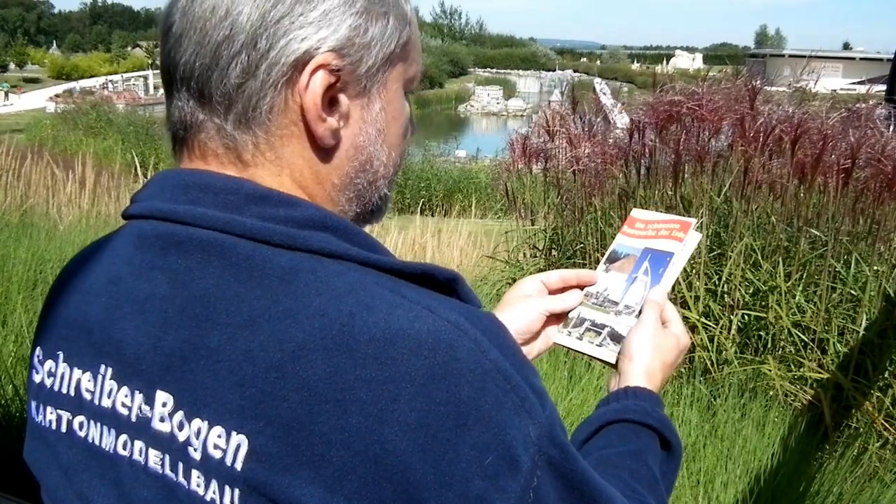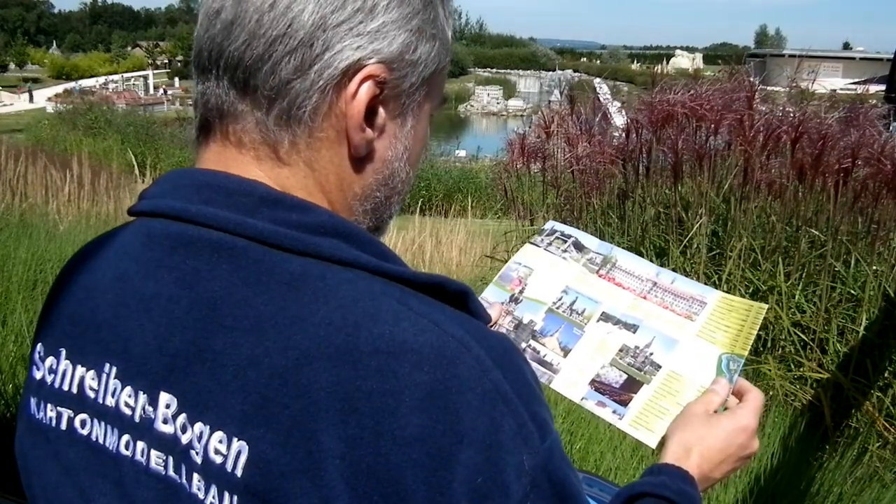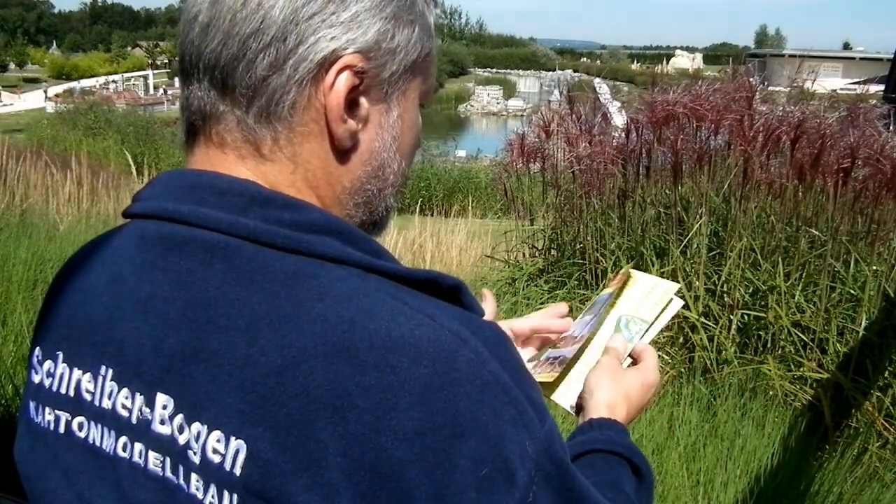This is a guide to the Minimundas Miniature Park in Meckenburen, Germany, near Lake Constance. And that's where we find ourselves right now.